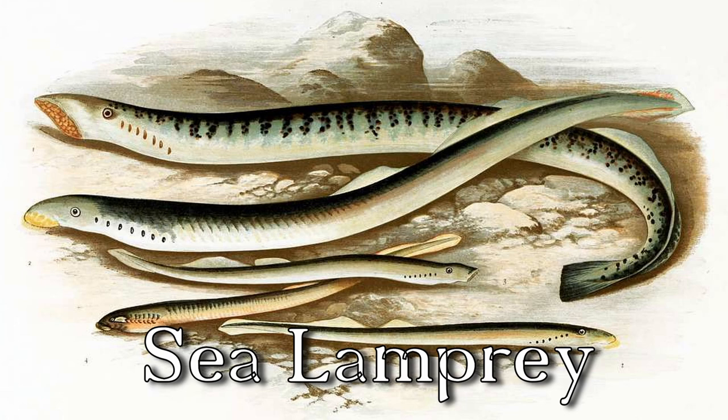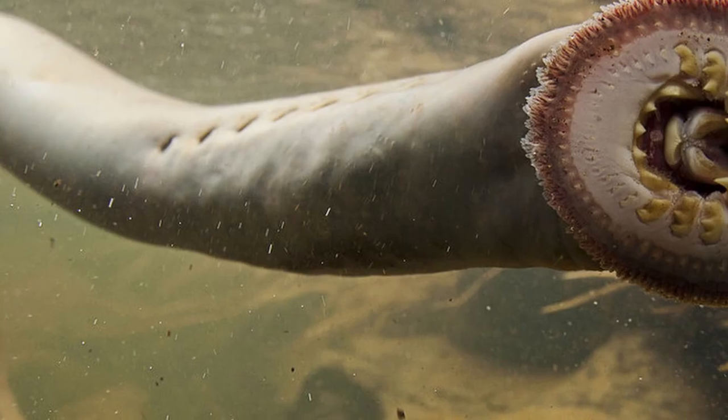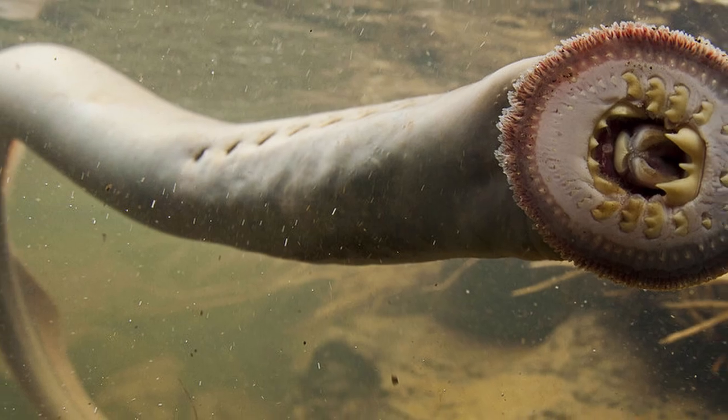Sea lamprey. Oh man, that is odd. This eel-like fish is a parasite that feeds on the blood of other fish by attaching itself to their bodies with its suction cup mouth. You got to check out photos of this - it's disgusting. It's considered a nuisance species in Maine where it has been known to damage fish populations. Yeah, it's going to suck your face off. It's disgusting.